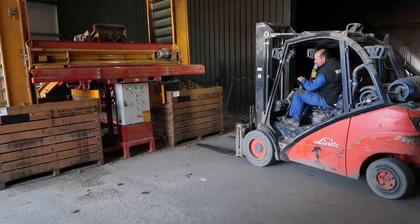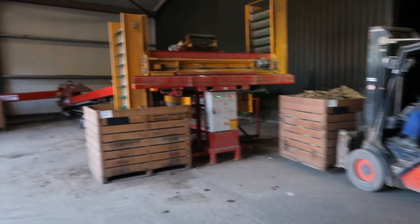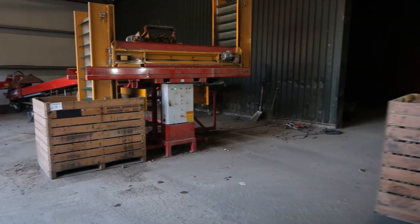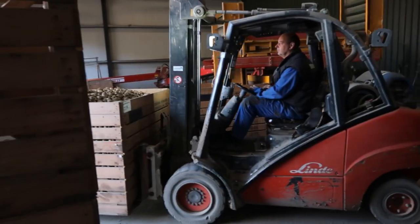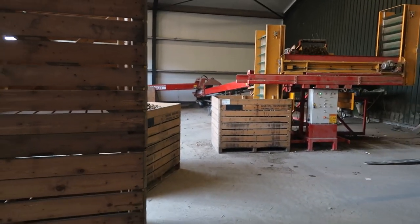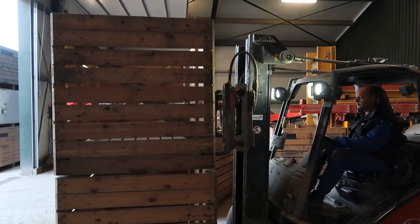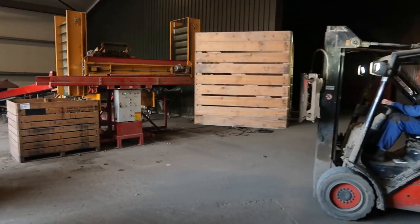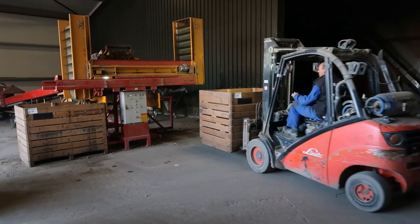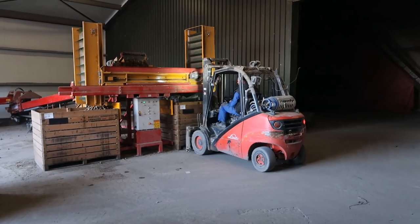Another full crate to remove, while the machine is filling the other one. A new crate is picked up and put in place — like clockwork.